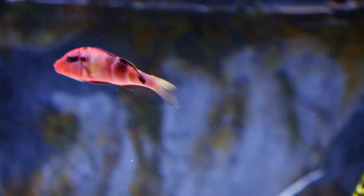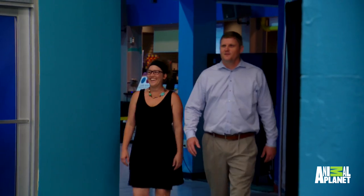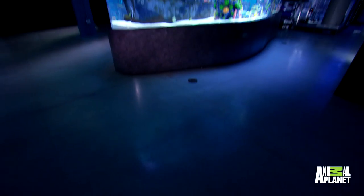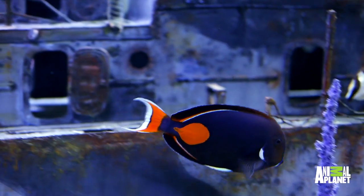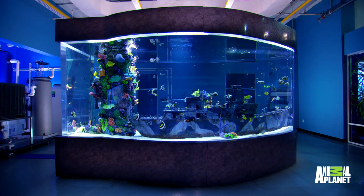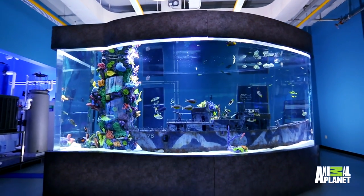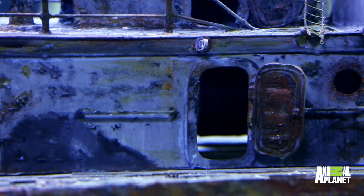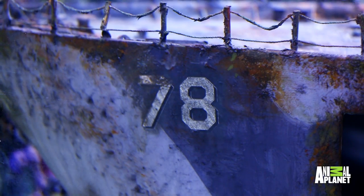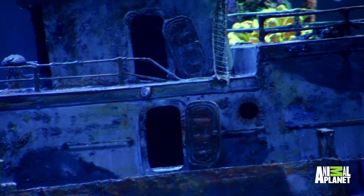I'm gonna show this bad boy off. Matt and Shelby, come on in. Wow, my gosh — that is huge. Look at this ship. You guys nailed it. That is exactly what we were looking for — you got a ship inside a ship. It's ship shape. You hit it out of the park with this one.